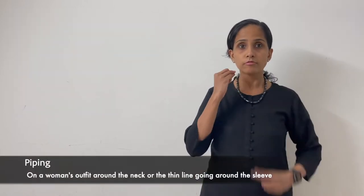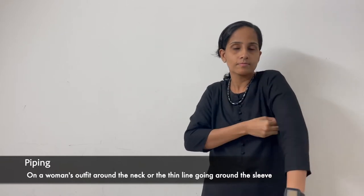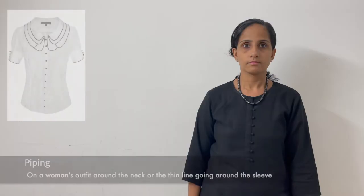Piping — women's outfit, a thin line around the neck or going around the sleeve. Piping.